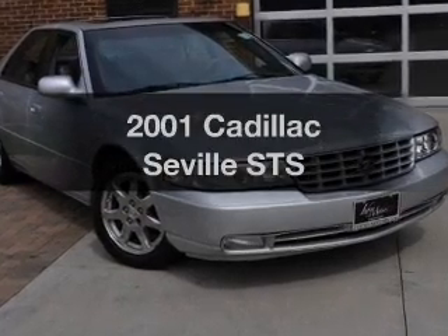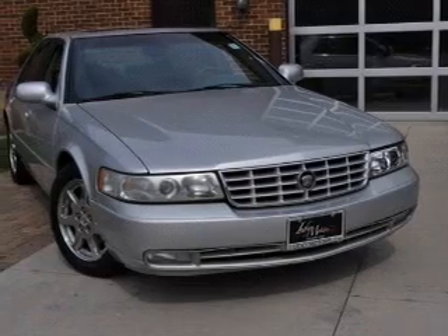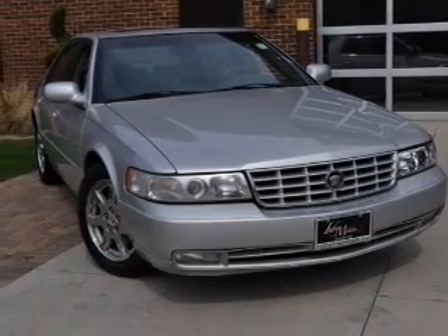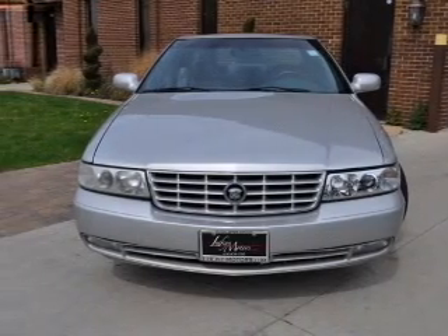Presenting the 2001 Cadillac Seville — everything you need under one roof with this great vehicle. With a powerful eight cylinder engine, the powertrain includes front wheel drive driven by an automatic transmission.